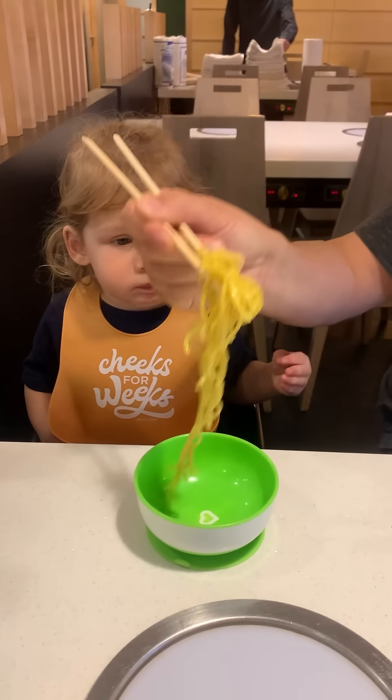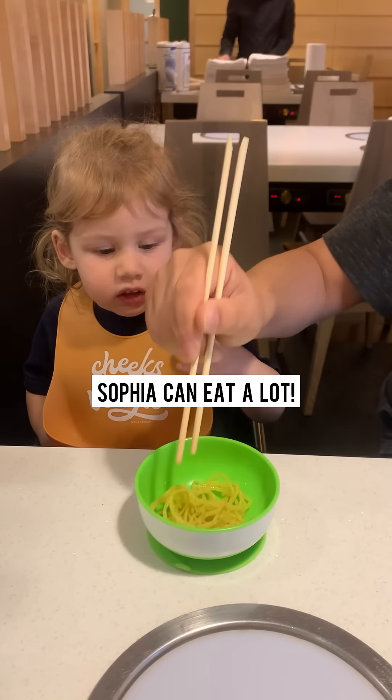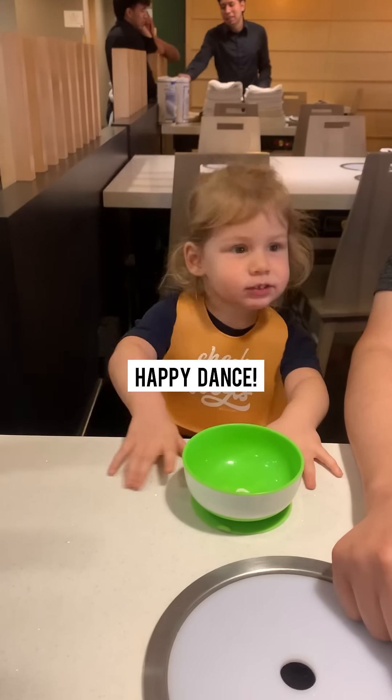After our visit, I'm not sure if they're gonna let kids eat for free anymore. Happy dance!